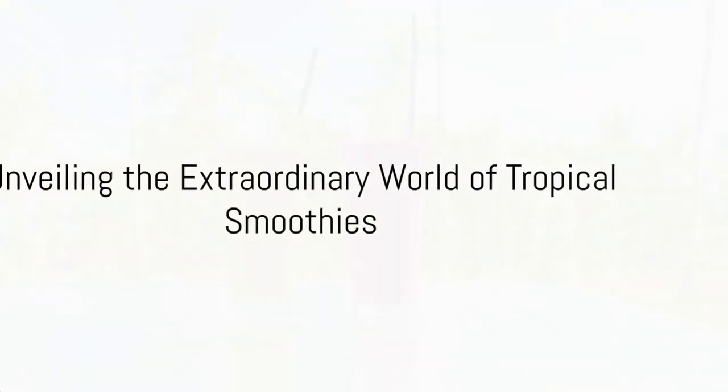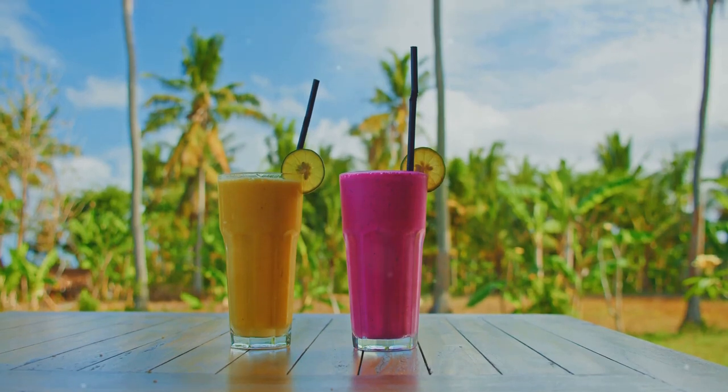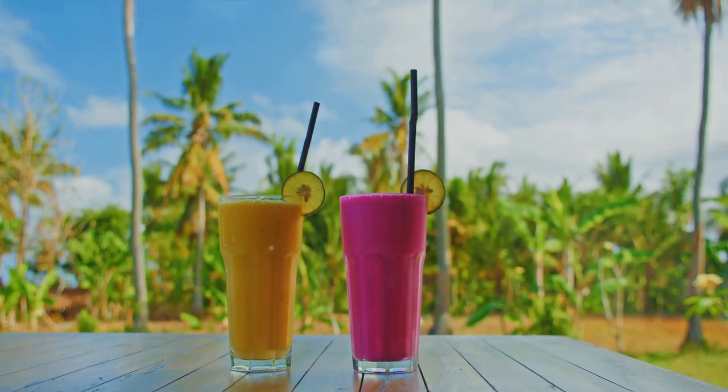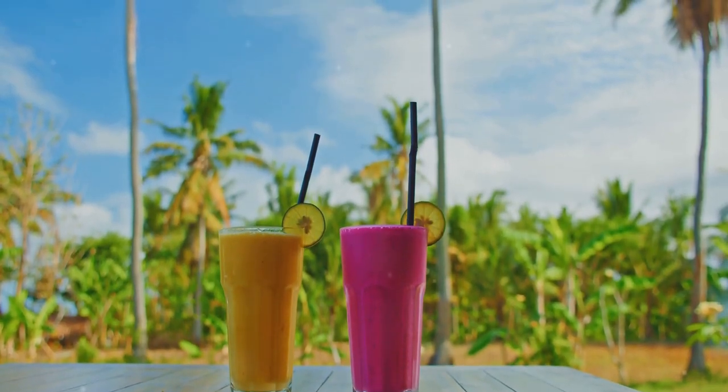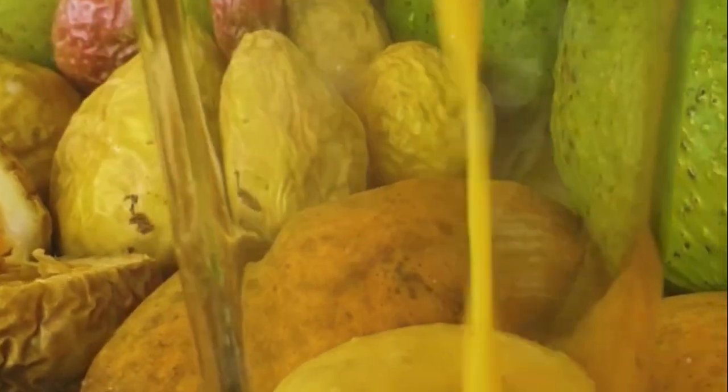Embark on a journey to the heart of paradise as we unveil the extraordinary world of tropical smoothies — a concoction that transcends the ordinary and transforms sips into an exotic escape. The Tropical Smoothie Experience is an invitation to indulge in the goodness nature offers.